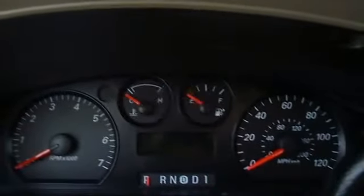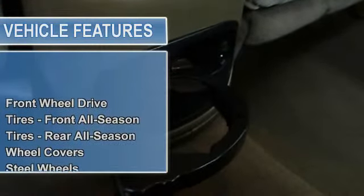Tires front all season, tires rear all season, wheel covers, steel wheels, temporary spare tire.